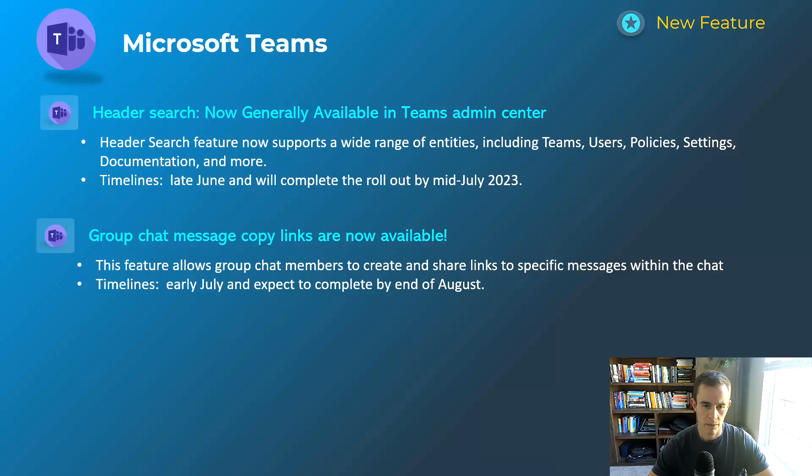The next one is related to search within the Microsoft Teams Admin Center. Anything that improves search is always a good experience, especially for something like Microsoft Teams, because they change where things are located all the time. This is giving you better search capabilities across a wide range of entities, and this will happen late June, complete by mid-July.